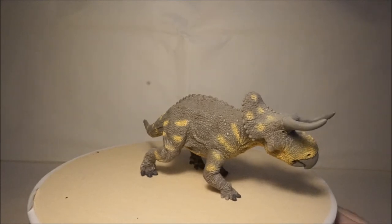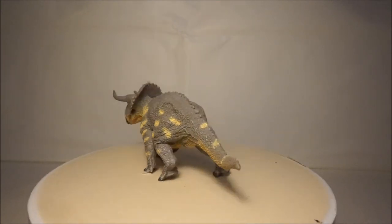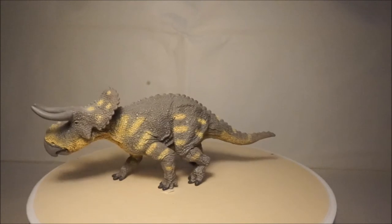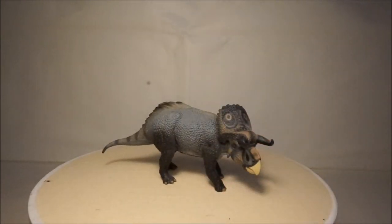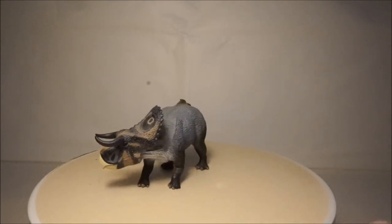My next Ceratopsian is Achelousaurus. The first model is by Wild Safari and has great detail including many scoots and bumps. My second Achelousaurus is by Collector and is a lot smaller but more accurate, and I prefer its paint colouration.